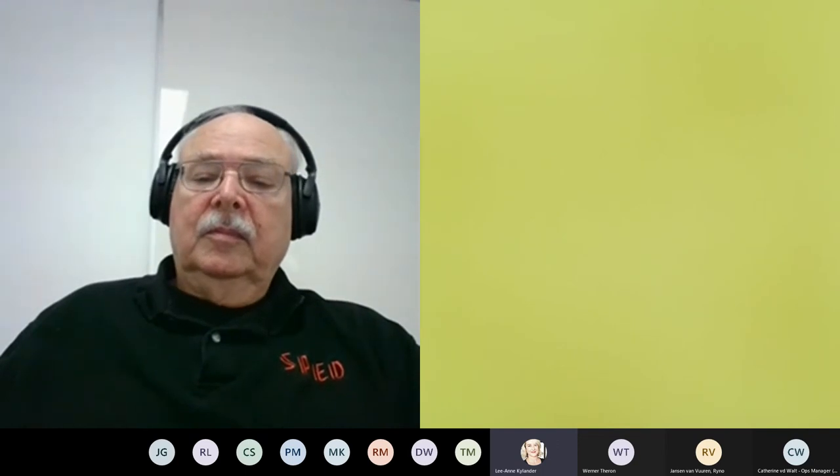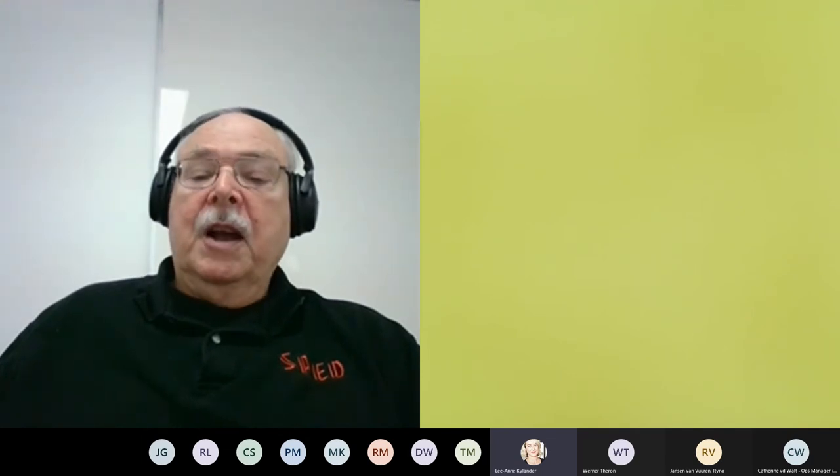Thank you, and thank you everyone for joining. We'll share the information once the call drops — we will be sending out the slides. Thank you everyone. Have a good day. Bye bye.